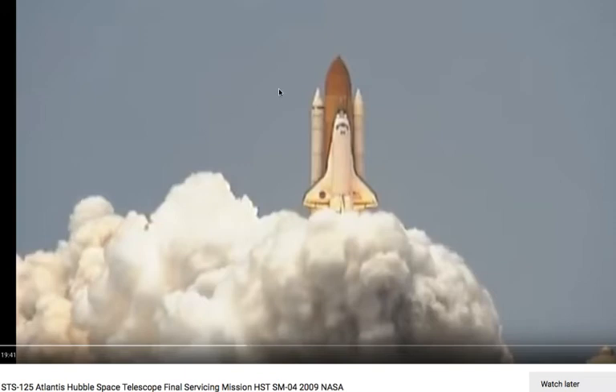What's up YouTube? Today we are talking about this launch of this shuttle, 2009. Let's roll the footage.